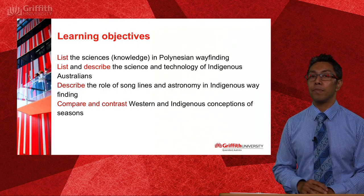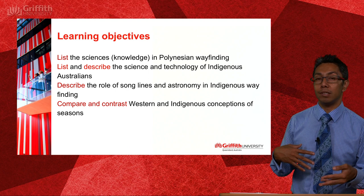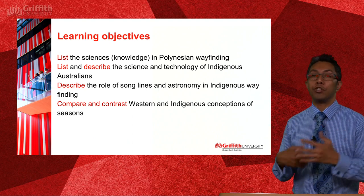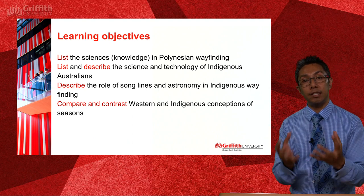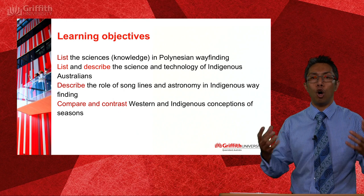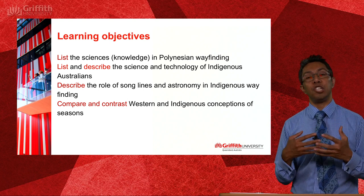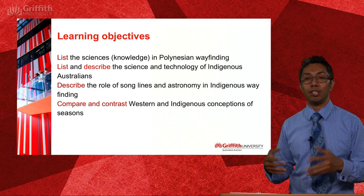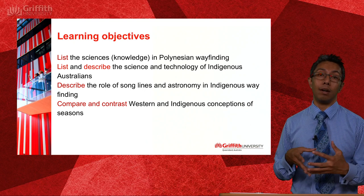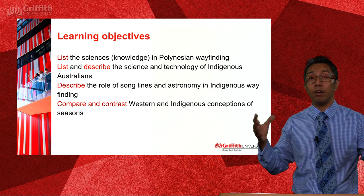Just like every other lecture, these are our learning objectives — you can pause and read them yourself. We're going to look at Indigenous sciences but also Polynesian sciences, so you can bring a whole heap of really interesting material into your teaching — not just if you're teaching Indigenous and Polynesian kids, but for the wider population, as this is our small way of bridging cultural understanding and bringing people of different cultures together.